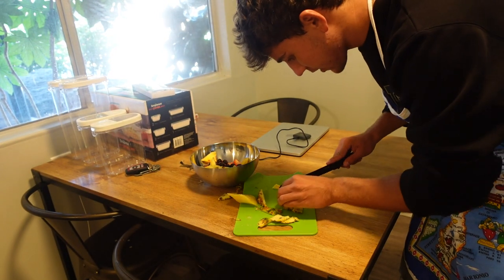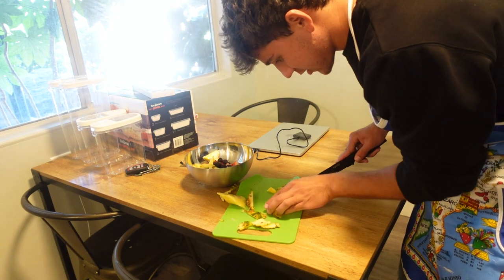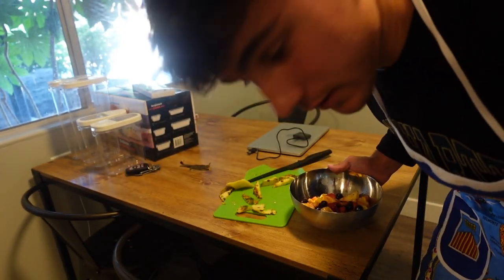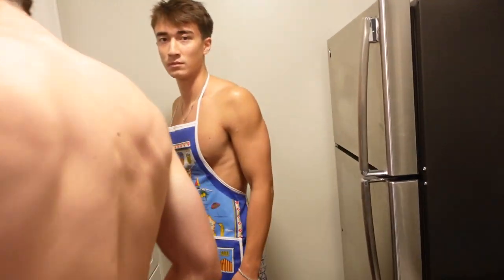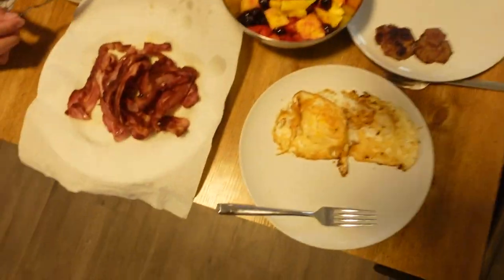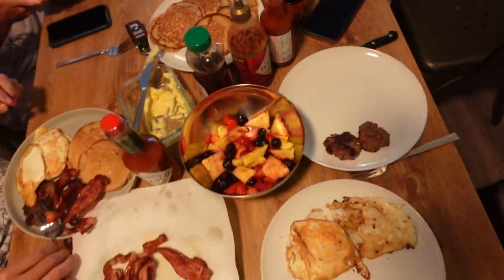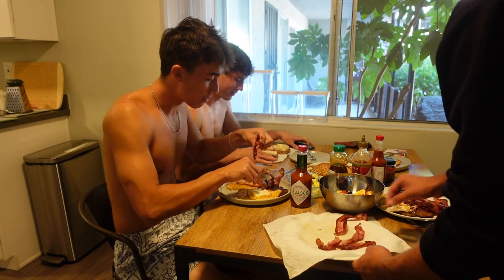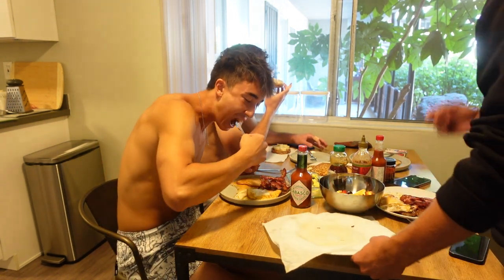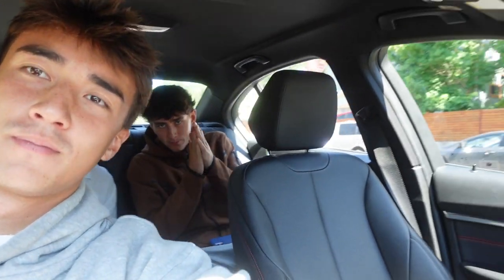We're in a little rush right now because we gotta be at the beach at 10 — leave by 10:30 and it's 10:13. Trying to do it as fast as we can: a little fruit bowl, cooking the eggs, bacon — all the boys stepping up. Bacon, pancakes, eggs, a little bit of everything. Look at that sear!